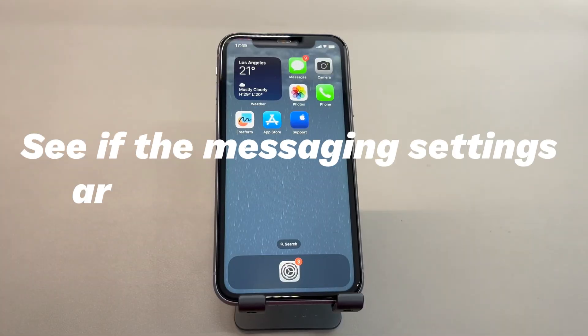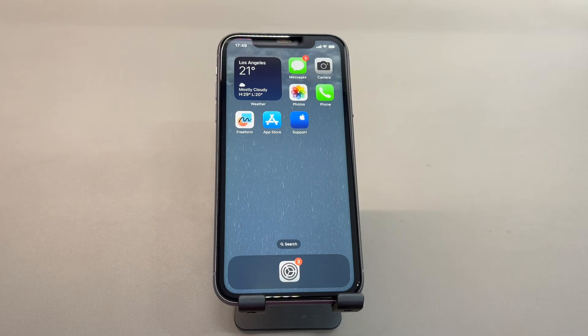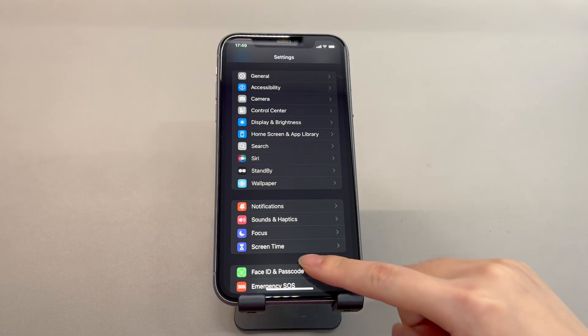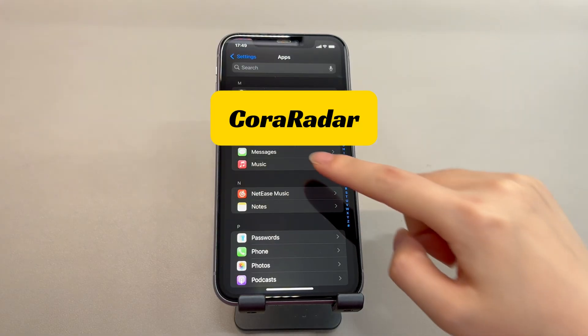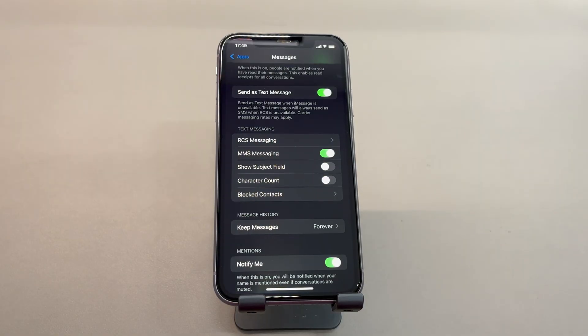Check if the messaging settings are correctly configured. If your iPhone has a decent network yet messages aren't going through, check if the settings related to messages are set up properly or supported by your service provider. Open the Settings app, scroll down to tap 'Apps' if needed, then select 'Messages.' Turn on iMessage if you have iMessage sending issues; enable RCS messaging; and toggle on MMS messaging. Once confirmed, try sending a text to see if it resolves the issue. If you're unable to send a group message because no group messaging feature is included, your mobile service provider may not support it.